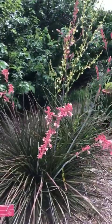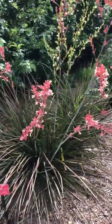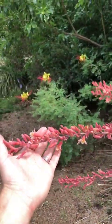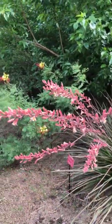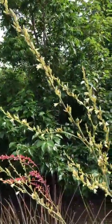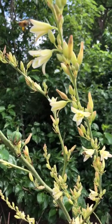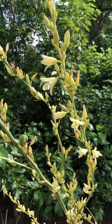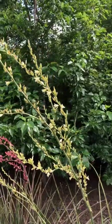Also in full bloom right now is all of our red yucca. Especially when driving on roads like 75 or the President George Bush Turnpike, you'll see a lot of these. They're called false red yucca or Hesperaloe — succulents native to Texas. Hummingbirds and bees love these plants, and they give you impressive flower stalks. The bloom stalks will last all the way through summer and into fall, providing color much of the growing season.